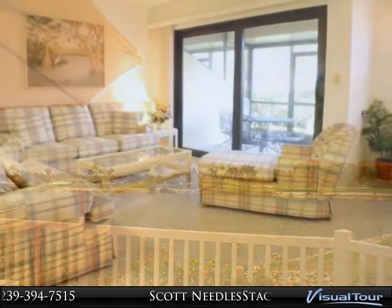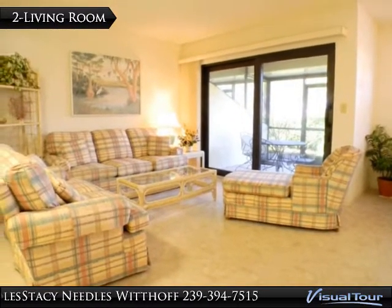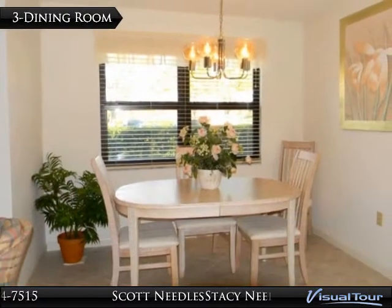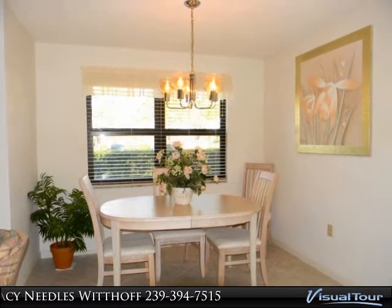Bathroom showers have been retiled and the entire unit has nice tile flooring throughout. Tropic Schooner has a community pool, tennis courts, bocce ball, manicured grounds, and is convenient to both Marco Island and downtown Naples.